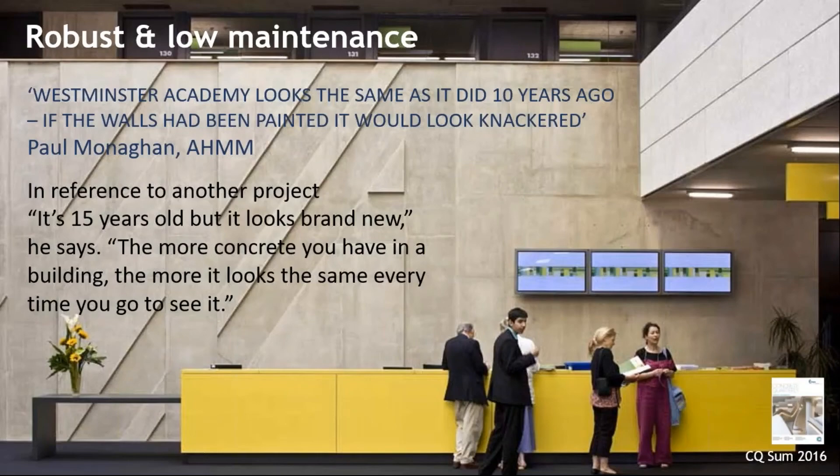I thought it worth including a quote from Paul Monaghan's interview in Concrete Quarterly, talking on the subject of robustness and maintenance. He was talking about Westminster Academy, one of their school projects. He said: 'It looks the same as it did 10 years ago — if the walls had been painted, it would have looked knackered.' Robustness and maintenance is especially important in high wear-and-tear areas like schools, but also reception areas and similar spaces. Of another project, likely an office, he said: 'It's 15 years old but it looks brand new. The more concrete you have in a building, the more it looks the same every time you see it.'